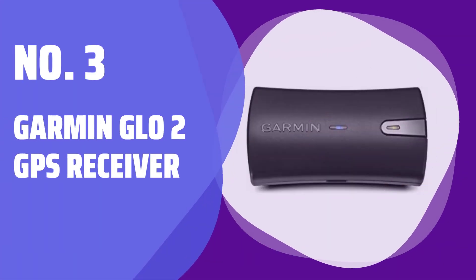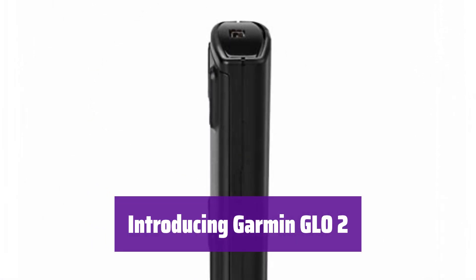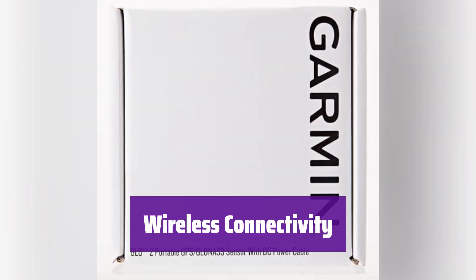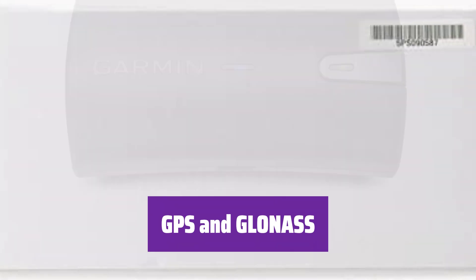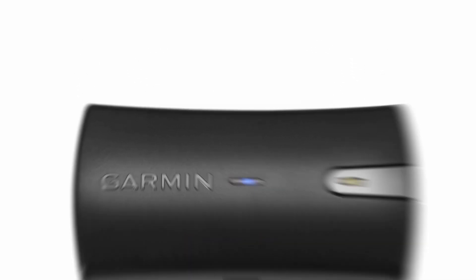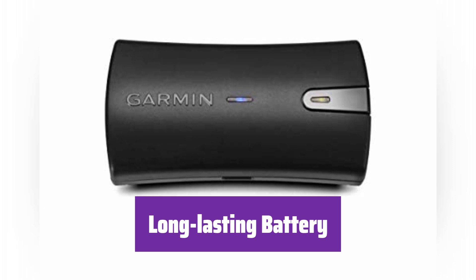Number 3: Garmin GL-02 GPS Receiver. Experience precise location data like never before — it seamlessly connects to your mobile device for superior accuracy. It connects wirelessly to your smartphone, tablet, or laptop via Bluetooth, providing reliable positioning information wherever you are. This device combines GPS and GLONASS satellite systems for enhanced accuracy and a stronger signal, ensuring you always know your exact location. With up to 13 hours of battery life, it's perfect for long journeys.